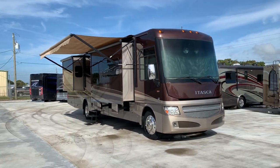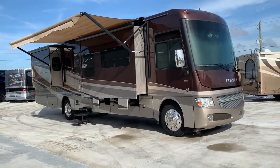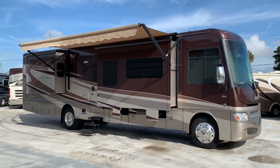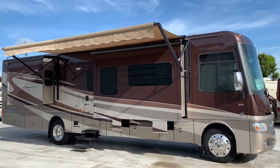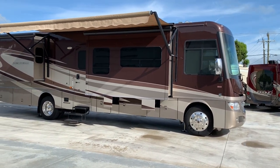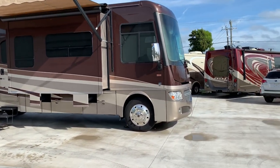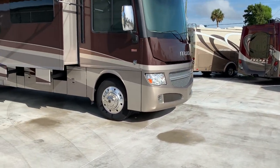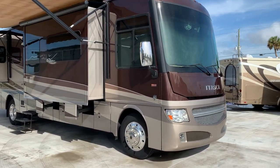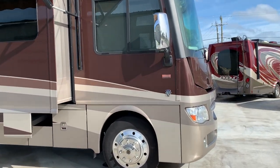It's model 37F — a full slide with a bath and a half. This particular floor plan is one of my favorites and seems to be very popular. Lots and lots of options. It's what I consider a high-line gas coach featuring full body paint, Sunbrella awnings, aluminum wheels — these things are fully loaded. Beautiful coach. Runs and drives excellent. I love the natural earth tones. Let's get started.